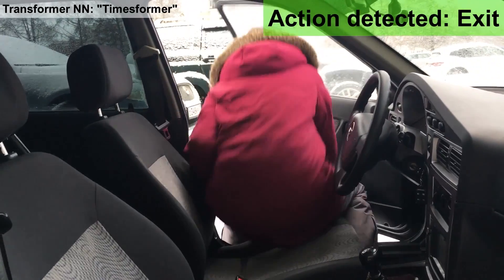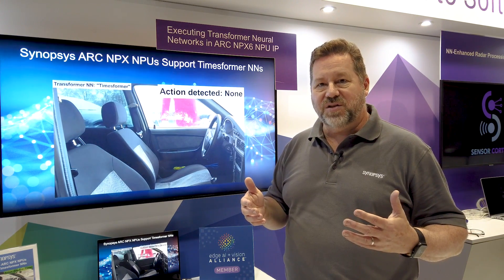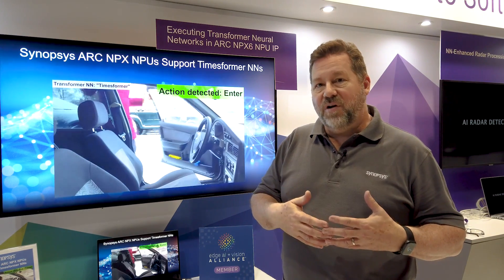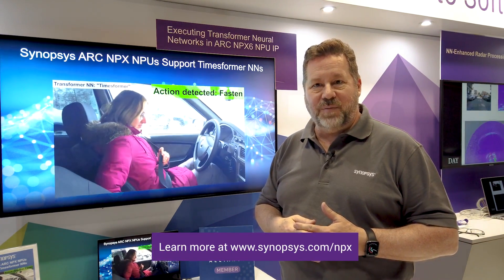Here is exiting the car as well. To summarize, this next generation neural network processor has been designed not just for conventional convolutional neural networks, but for emerging AI capabilities such as transformers. For more information, visit our website at www.synopsys.com/NPX. Thank you very much.